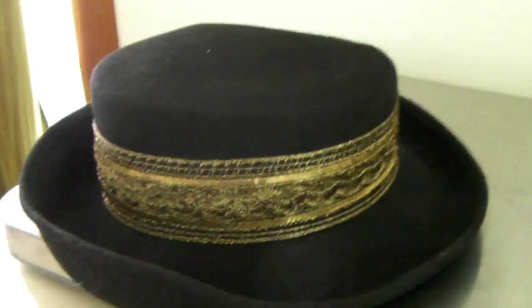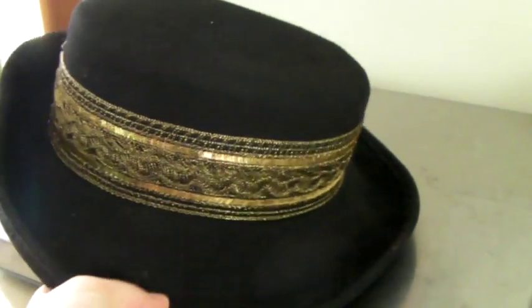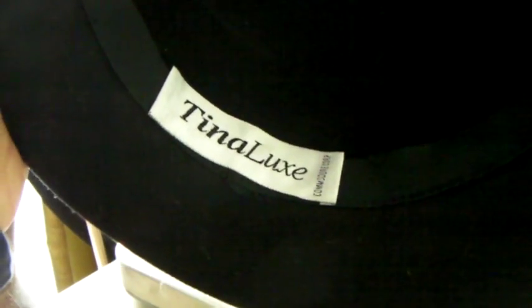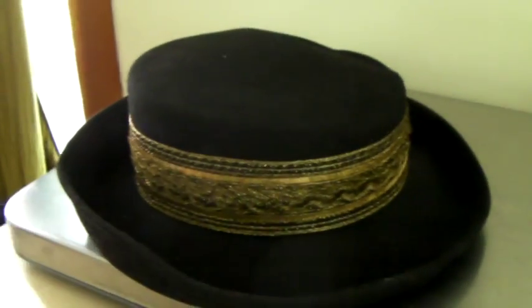This is a super 80s women's hat. It's got this cool gold band, and it is 100% wool felt — the brand is Tina Luxe. I've had this for a while and took an offer of $20.